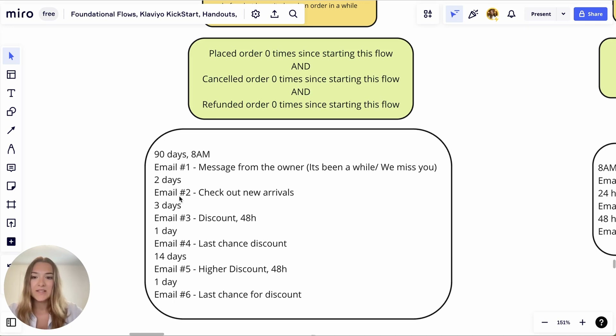In two days, send them a 'check out new arrivals' email. A few days after that, provide them with a discount and limit it. A few days after that, give them a limited-time discount and a last-chance-for-a-discount email.